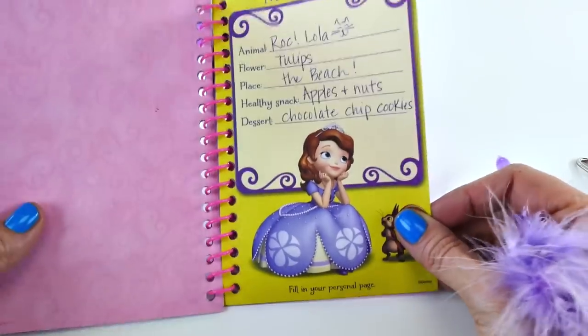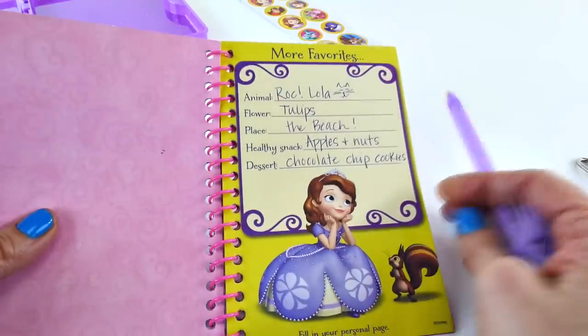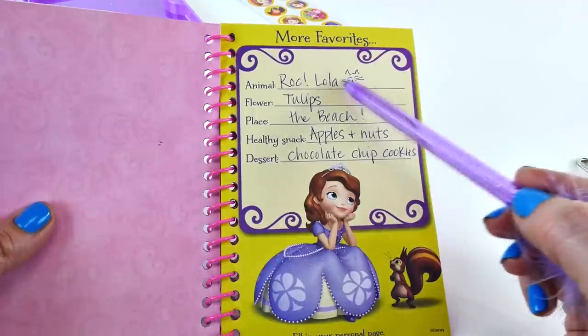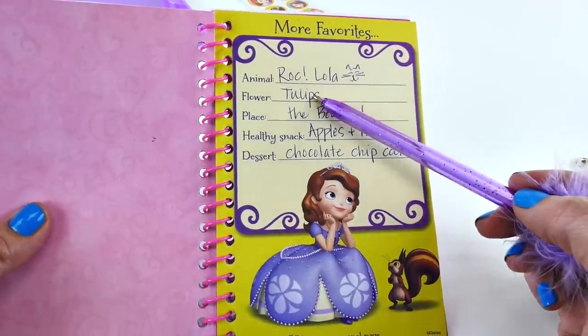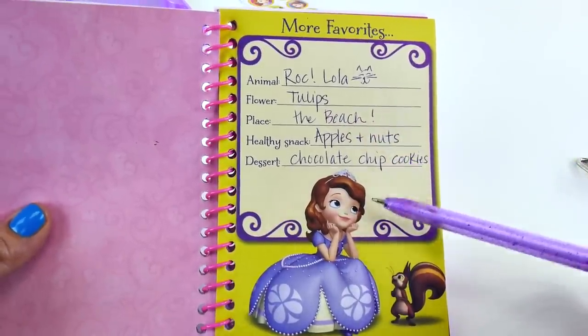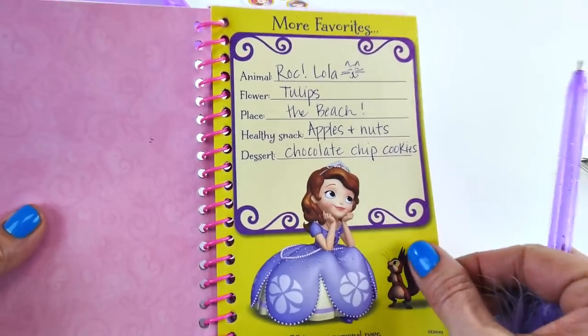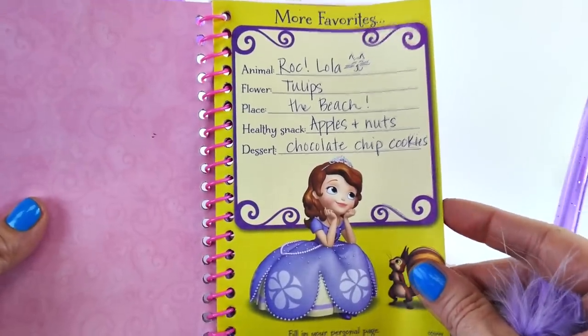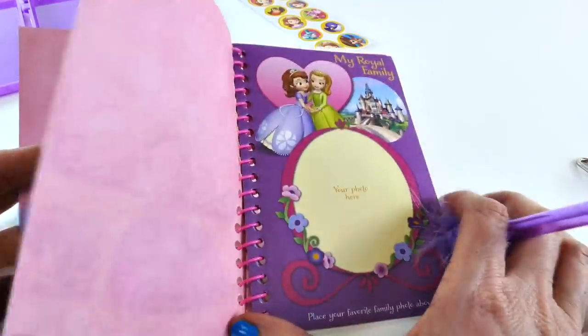Some of my other favorites. My favorite animal is Rock — you guys have seen Rock in videos, he's a dog. And Lola is our kitty cat. I love tulips, that's a type of flower. My favorite place to visit is the beach. My favorite healthy snack is apple slices. And I like to eat nuts with them because then it's kind of like a sweet and salty treat.